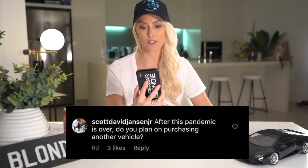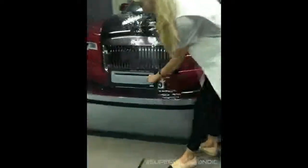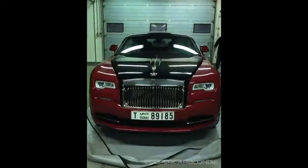Answering your questions — this one's from Scott David Jansen Jr. on Instagram: after this pandemic is over, do you plan on purchasing another vehicle? I do. I've had Lucy — she was my first ever supercar — but I've had her for two years now, so it's time to move on. My next car: I really want a Rolls-Royce Wraith, because I think they're super sexy, really sleek, and the most sporty-looking Rolls-Royce. I'm actually looking around for one right now and I'll keep you guys updated — I saw two yesterday.